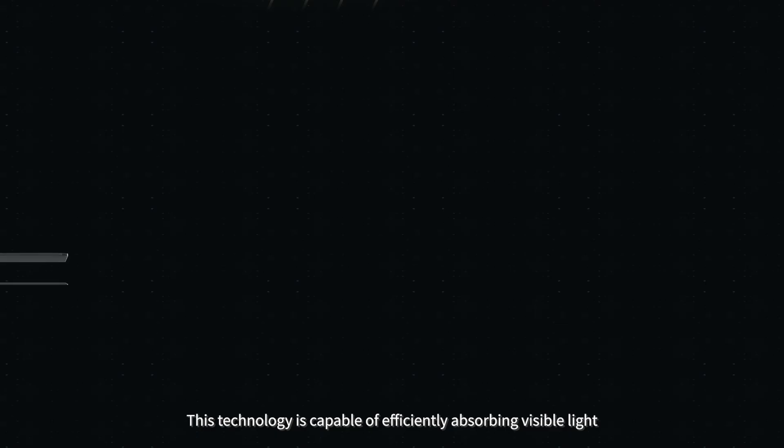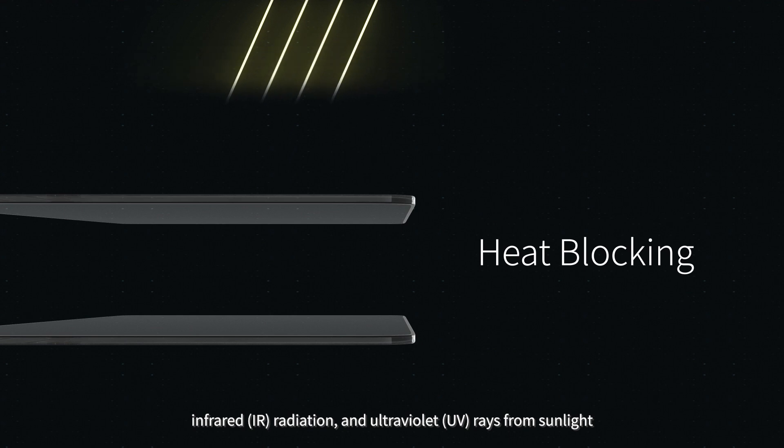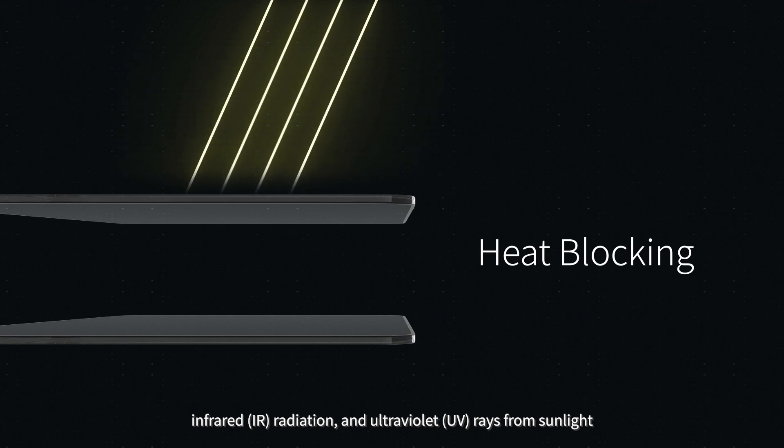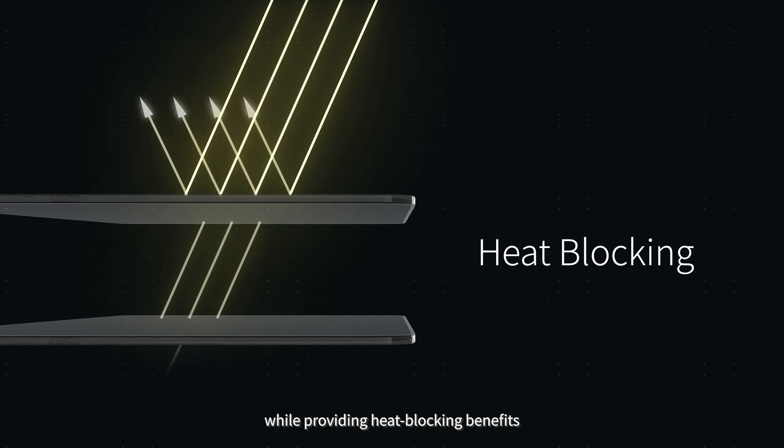This technology is capable of efficiently absorbing visible light, infrared (IR) radiation, and ultraviolet (UV) rays from sunlight, creating a comfortable visual environment free from glare while providing heat-blocking benefits.